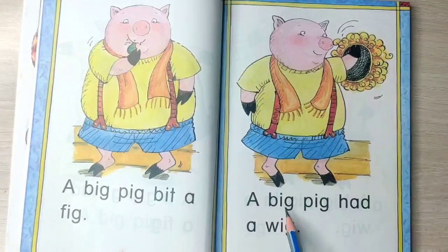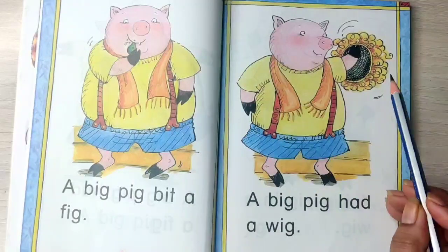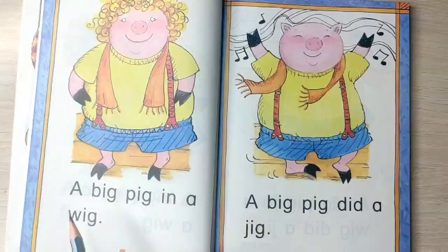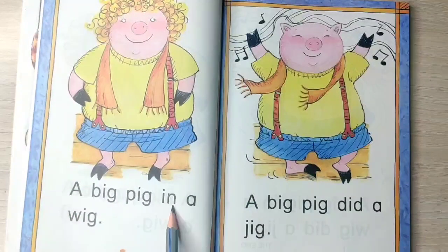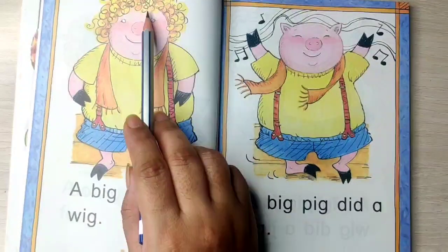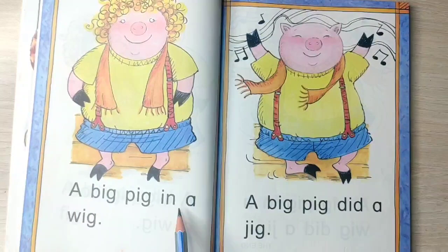A big pig had a wig. A big pig in a wig. This big pig wore this wig. So a big pig in a wig.